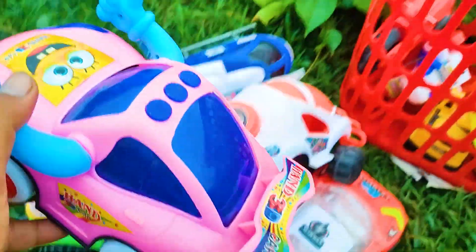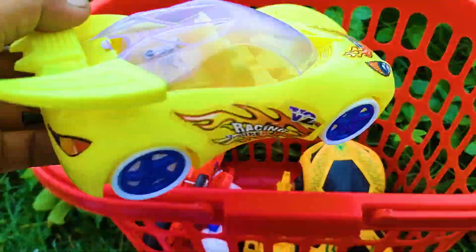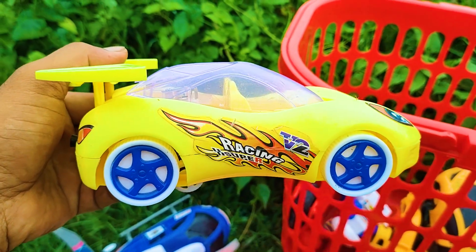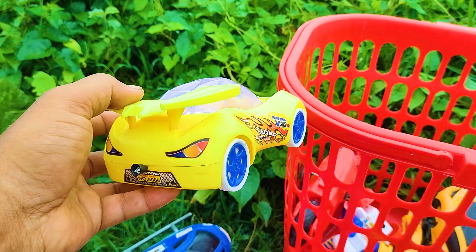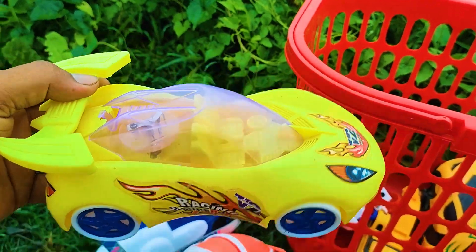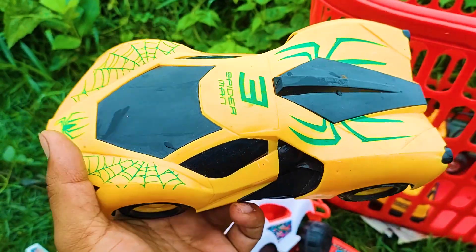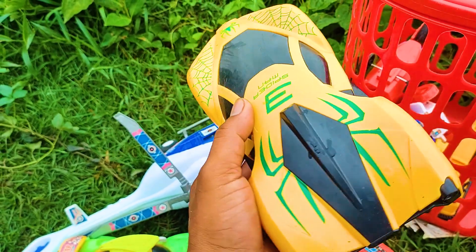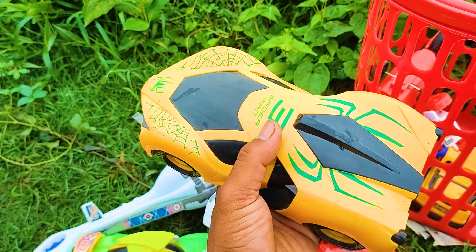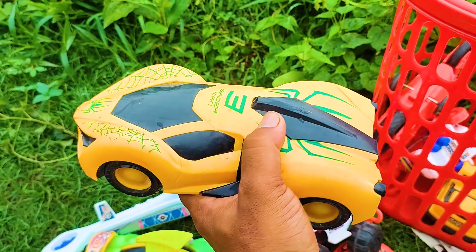Here is a racing car — this is a yellow, white and blue color combination nice racing car. Next one is a Spiderman car — wow, this is a very nice and beautiful model. This Spiderman car is a yellow, white and black color combination.